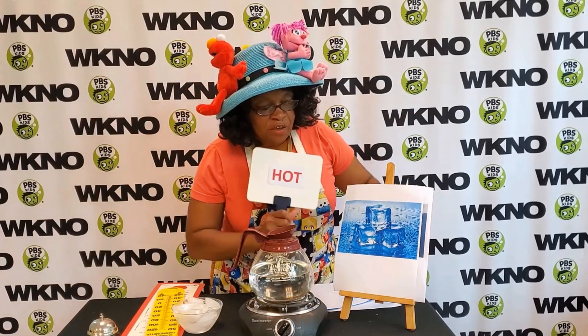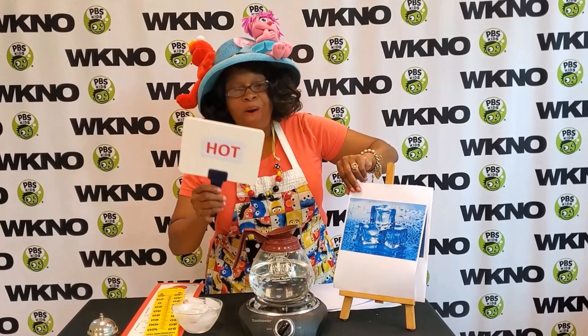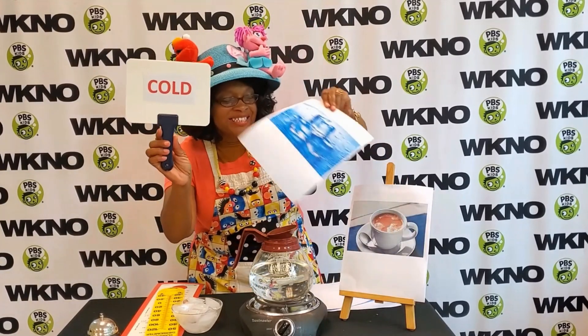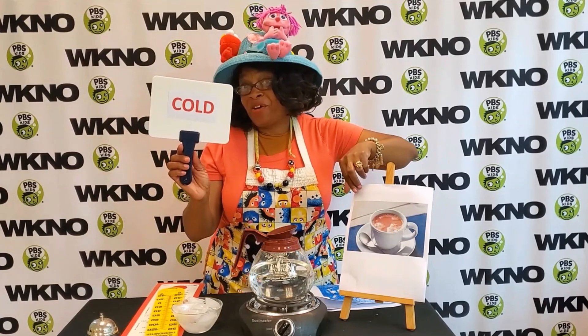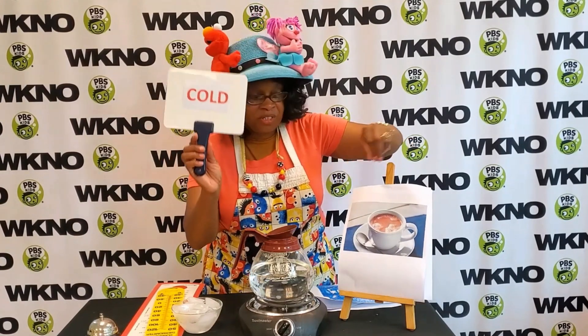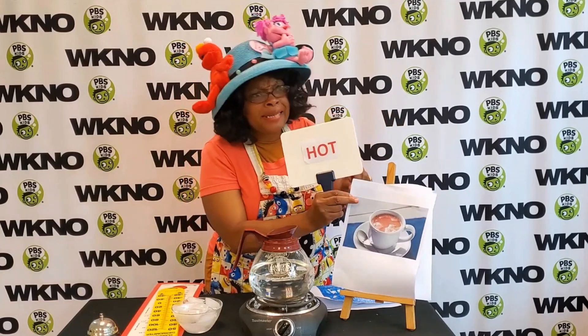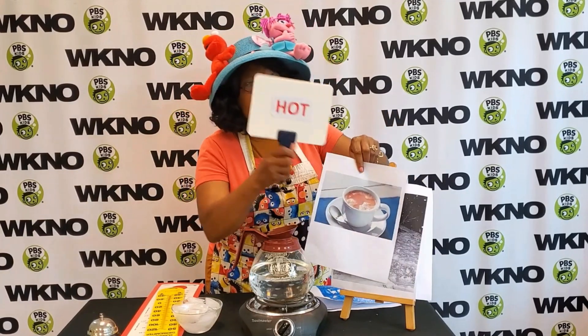What about these ice cubes right here? Nope, they're cold. That's right! Ooh, hot chocolate — I know everybody likes hot chocolate. Is it cold or is it hot? Well, it says hot in the name, so we know that it is hot.